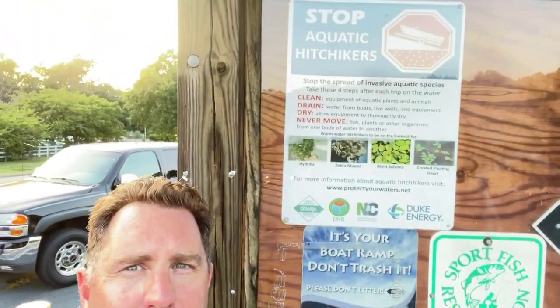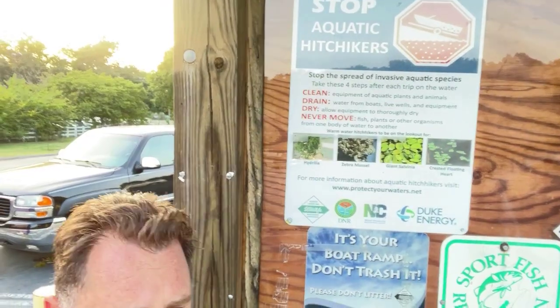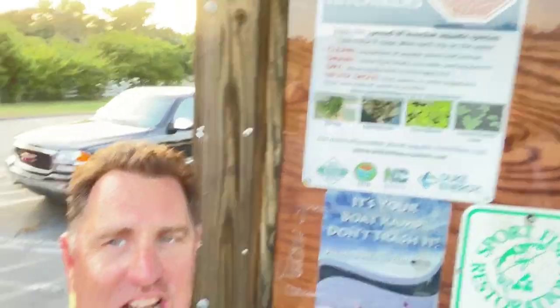Captain Matt, Boat Buyer's Secret Weapon. I wanted to talk about invasive species — they're aquatic hitchhikers. When you're at the boat ramp, you can see I'm at the ramp right now in the Carolinas.